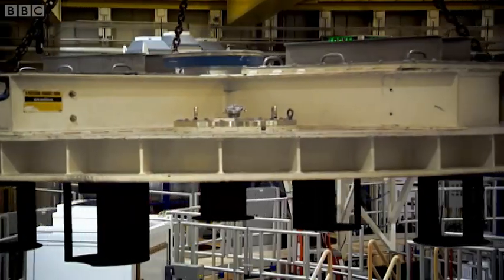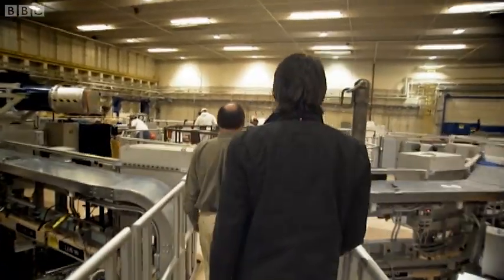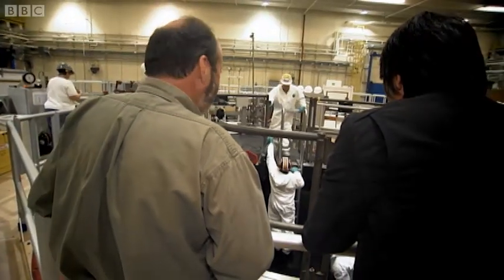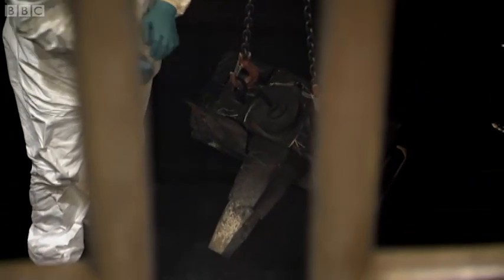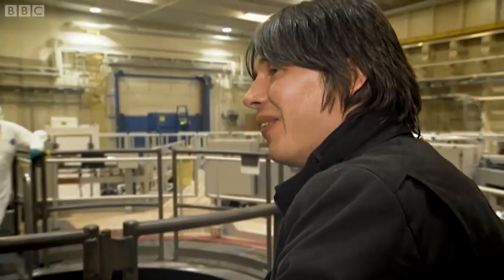Let's go look and see what's left after the shot. So this was all fairly pristine at one point — stainless steel. It's almost like... well, it is the conditions in an atomic bomb, isn't it? That's the reason these facilities were first created. So that's why it looks like it's been in a nuclear war. Exactly. Because it has.